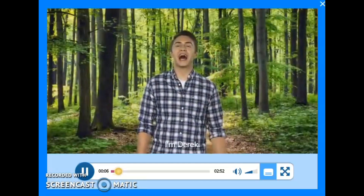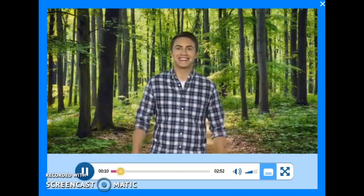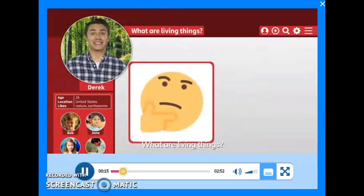Hello, everyone. I'm Derek. Welcome to the Big Question. Today's Big Question is: what are living things?